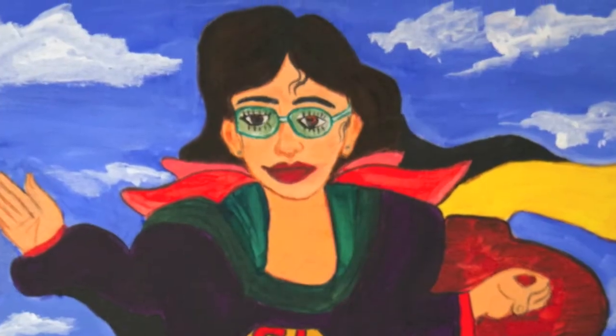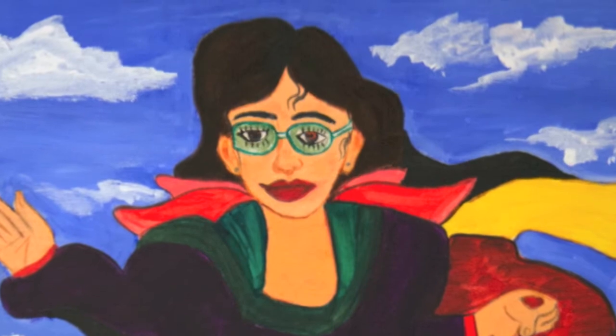Would you please tell me a bit more about your artwork? She's a super lady and she saves people from any difficulty. From her glasses some laser comes out, and then from this she changes the situation and she helps people.